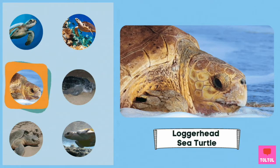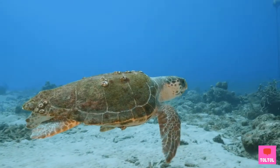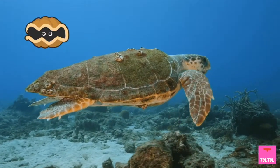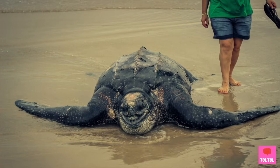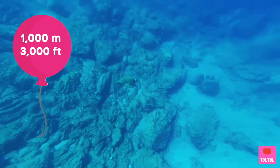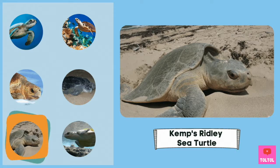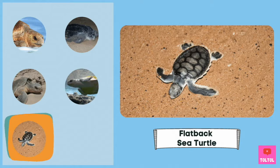Loggerhead sea turtle — the loggerhead's name comes from its big head. It also has strong jaws to eat through animals with hard shells, like crabs and clams! Leatherback sea turtle — the leatherback is the largest sea turtle. Instead of having a hard shell, its back is more leather-like. The largest leatherback ever recorded weighs more than 900 kilograms, and it is also the deepest diving sea turtle at 1,000 meters! Kemp's ridley sea turtle is the smallest of all sea turtle species. The olive ridley sea turtle's name comes from the color of its olive greenish shell. And the flatback sea turtle's back is much flatter than other sea turtles — while the others travel very long distances, the flatback stays around the coastal areas of Australia!